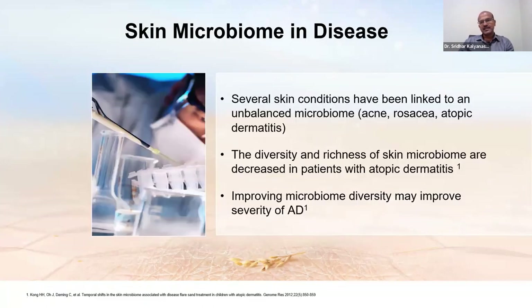Conditions like acne, rosacea, and atopic dermatitis are linked to an unbalanced microbiome. When the balance is lost, there is a higher risk of pathogens like Staphylococcus aureus taking hold and disease tends to be more severe. The diversity and richness of the skin microbiome are decreased in patients with atopic dermatitis — shown in multiple studies. Regular use of emollients to prevent dryness improves diversity, and using cleansers of the right pH is very important to maintain the skin pH and keep the right bacteria on your skin.